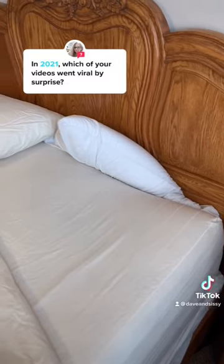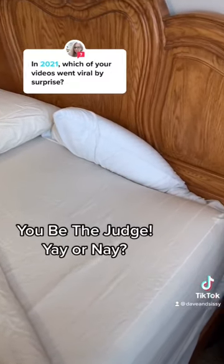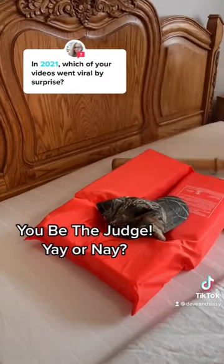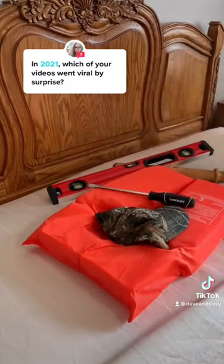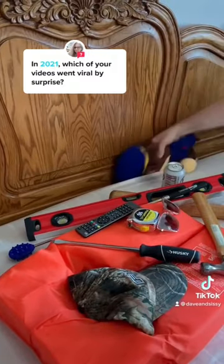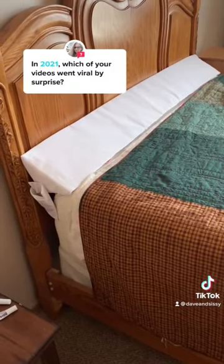If you lose things between the mattress and the headboard, then you know how frustrating that can be. We solved that problem with this product. No more losing your pillow, phones, remotes, tools, or other items you might have on the bed. This bed wedge fills the gap so nothing gets through.